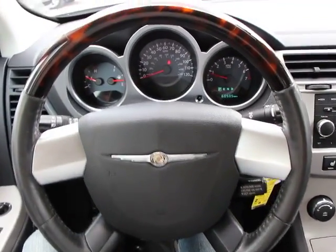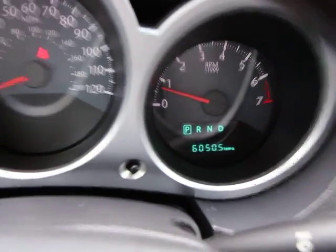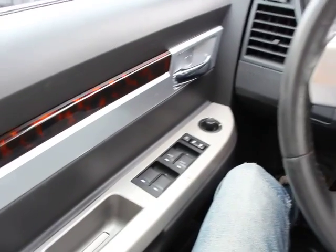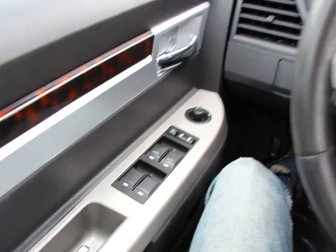Tachometer, remote keyless entry, panic alarm, tilt steering wheel, power driver seat, front bucket seat, driver passenger vanity mirror, front reading lamps, passenger vanity mirror.